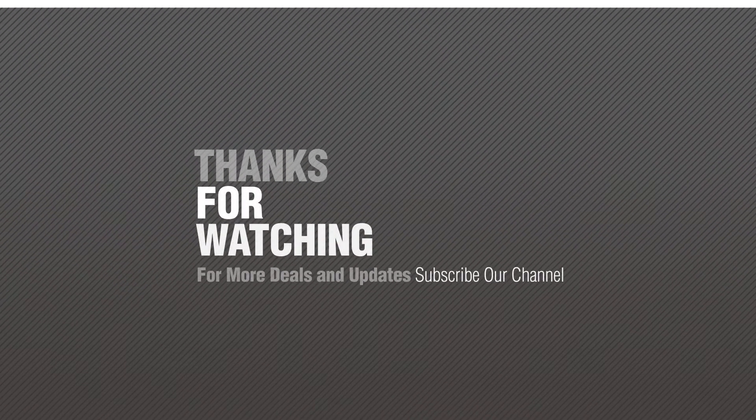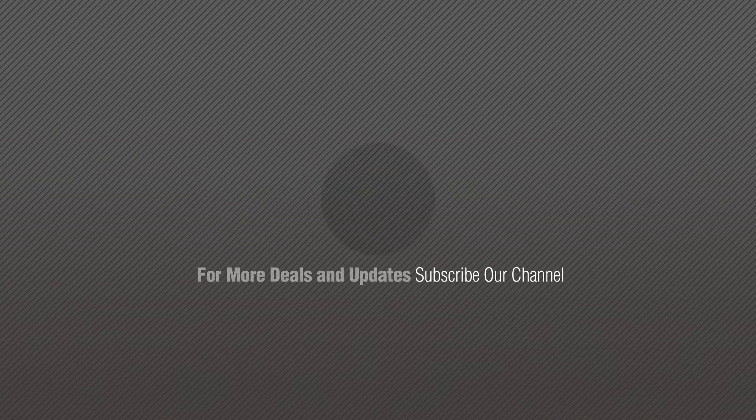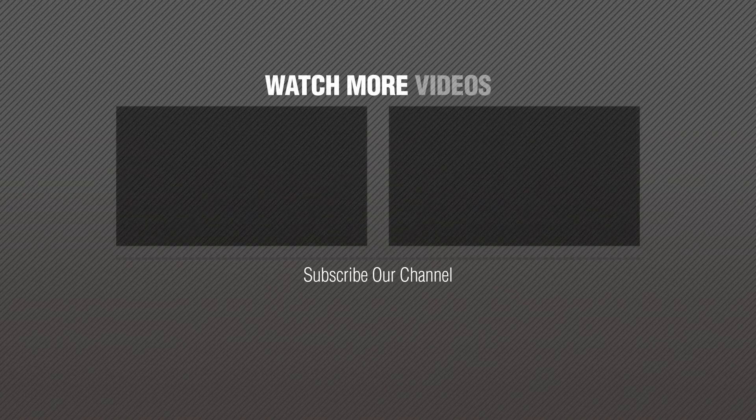Thanks for watching this collection. If you like it, subscribe to our channel. I'll see you soon. Bye-bye, thank you.